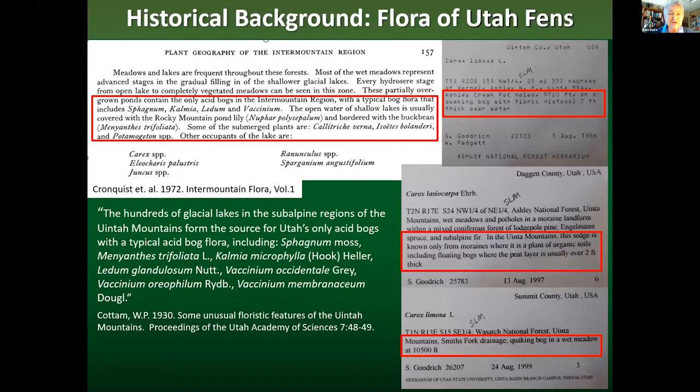Up until about ten years ago, what we knew about Utah Fens is summarized in some of these quotes. In the Intermountain Flora, Cronquist et al. said these are partially overgrown ponds containing only acid bogs with typical bog flora including sphagnum, kalmia, ledum, and vaccinium, with open water covered by Rocky Mountain pond lily and bordered by buckbean. In 1930, eminent Utah plant ecologist Walter Cottam said that hundreds of glacial lakes in the subalpine Uintah Mountains form the source of Utah's only acid bogs with typical acid bog flora, again including sphagnum, menyanthes, and kalmia. Herbarium labels with site descriptions also clued us in that we were in Fens.